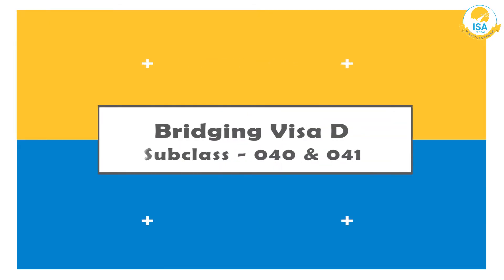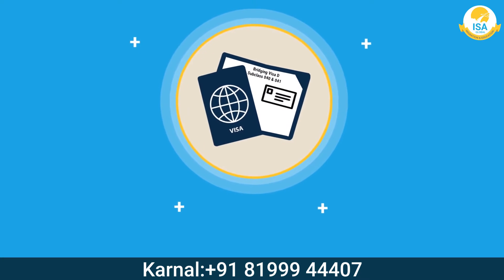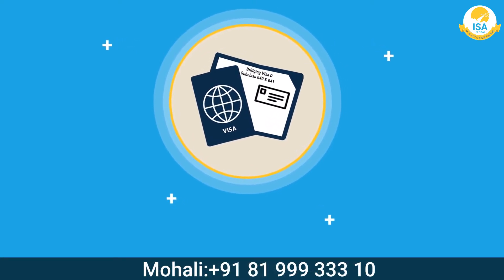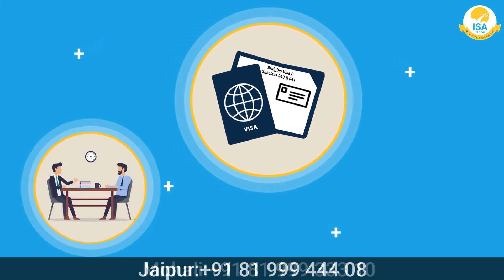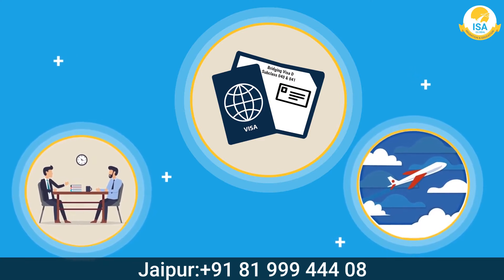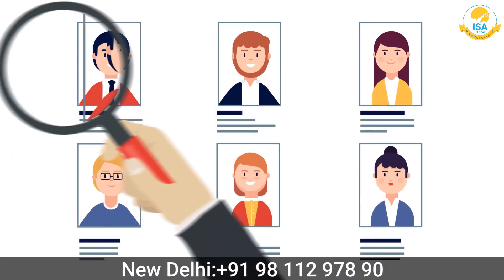Bridging Visa D, subclass 040 and 041, is a temporary visa that lets you stay in Australia for a short period to make an application for a substantive visa, or until you get a Bridging Visa E, or make arrangements to leave Australia. You can still stay in the country during this time.